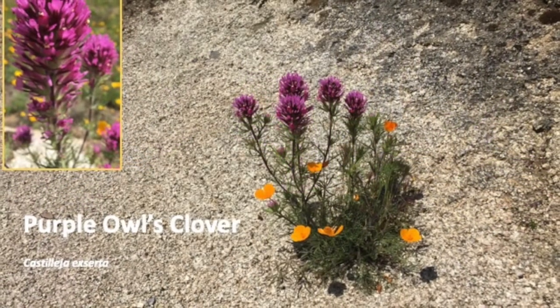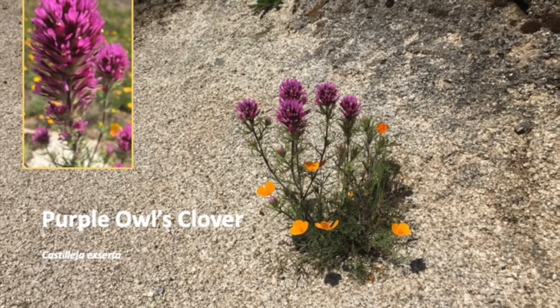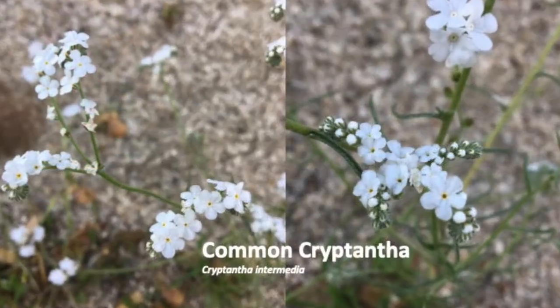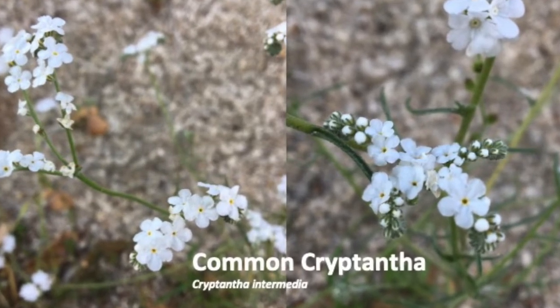Owl's clovers are hemiparasites. They photosynthesize with their scarce green leaves and also parasitize the roots of plants living nearby. Cryptantha looks a lot like popcorn flower but it prefers hot and sunny granitic soils.